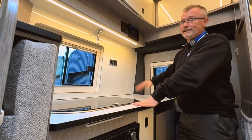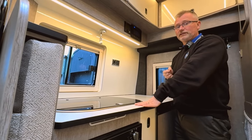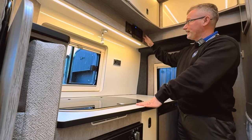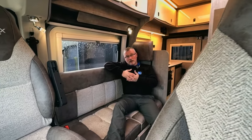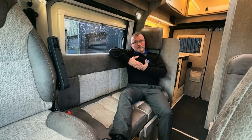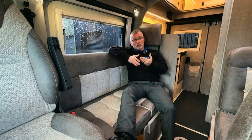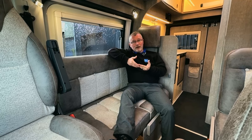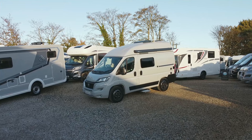The habitation areas are heated by a Truma gas and electric blown air heating and hot water system, situated next to the 12 volt control panel. The Wildaxe Pulsar comes packed with features — it really is a great little all-rounder. This model has a TV aerial, DAB Bluetooth media centre, a reverse camera, a gas barbecue point, an awning, solar panel, alloy wheels, an oven, and an underslung gas tank.